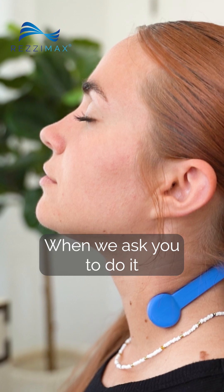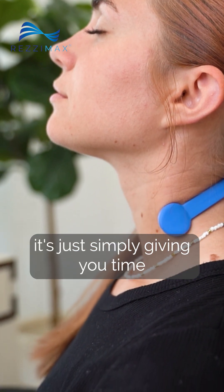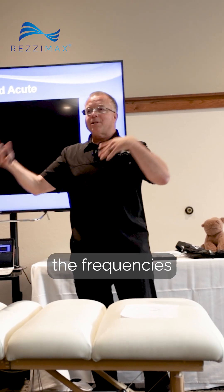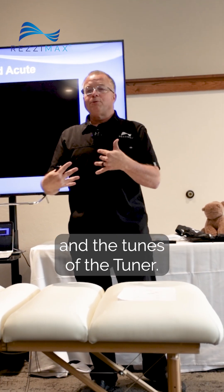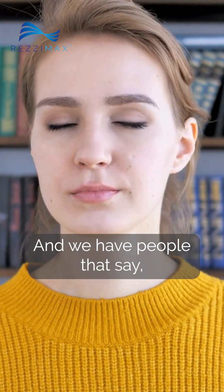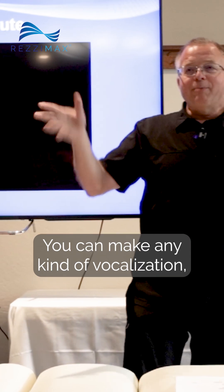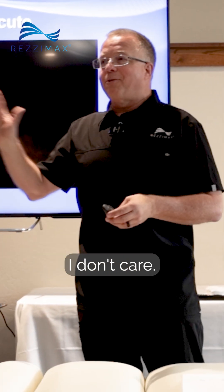When we ask you to do it with all of the techniques, it's simply giving you time to practice, to learn the frequencies and the tunes of the tuner. And we have people that say, 'I will never hum to a device.' And that's fine — you can groan to it, you can make any kind of vocalization.